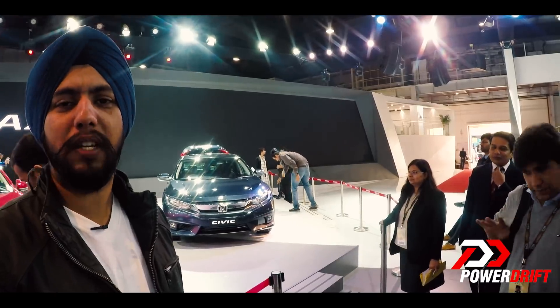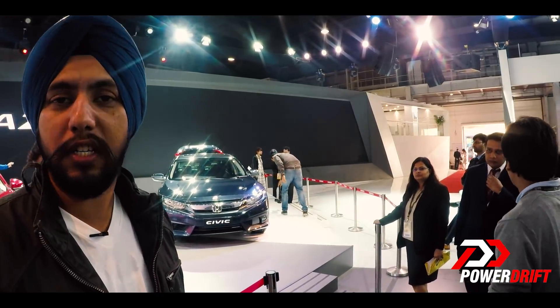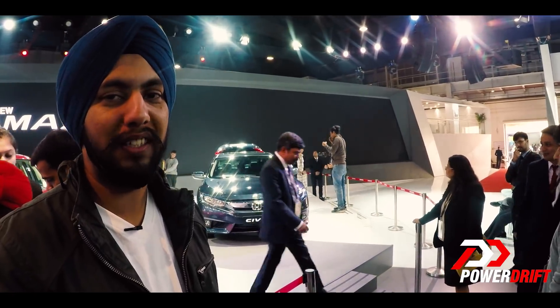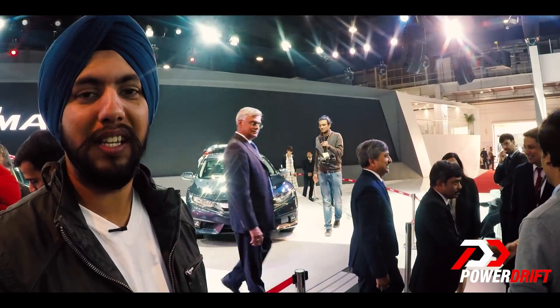A very warm welcome to the 2018 Auto Expo. I stand next to the 10th generation of the Honda Civic — a car so popular it is sold in 170 countries. And for us, it's back this time with a petrol and a diesel engine. Let's have a closer look.